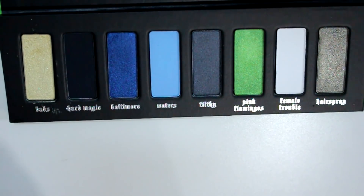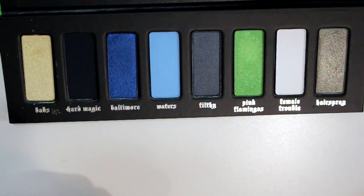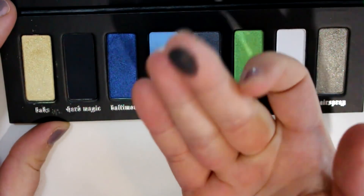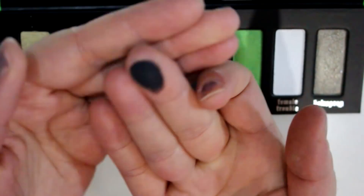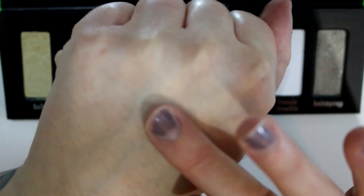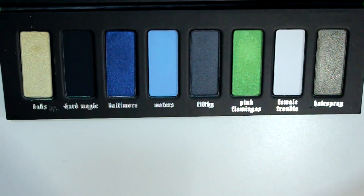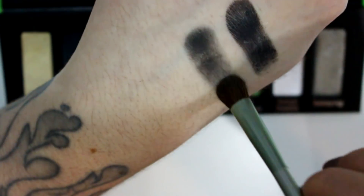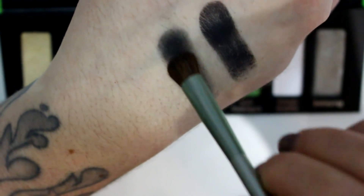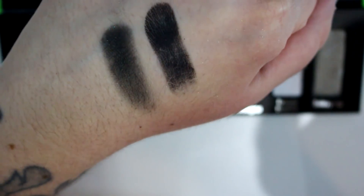Next is Hard Magic — it's just a matte black. With just two little swipes you can see it's not the best pigmentation-wise. You kind of have to rub it in. It blends pretty easily but it has a lot of fallout — it's very powdery. That is Hard Magic.